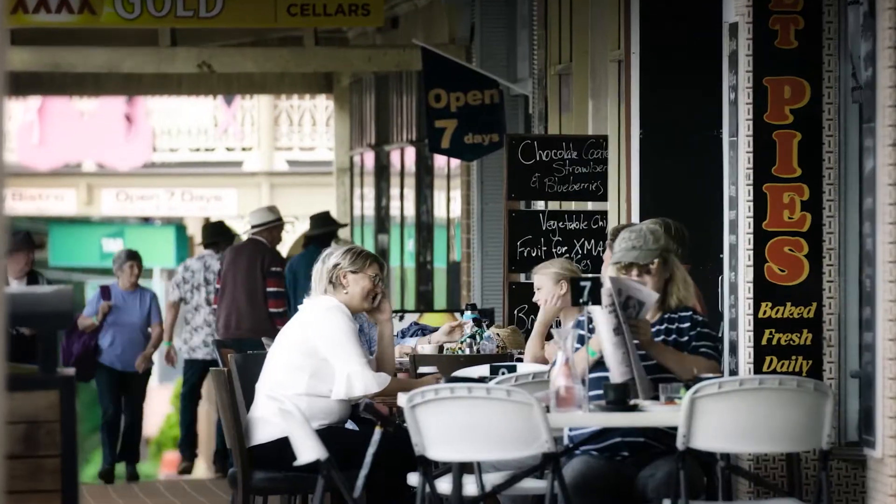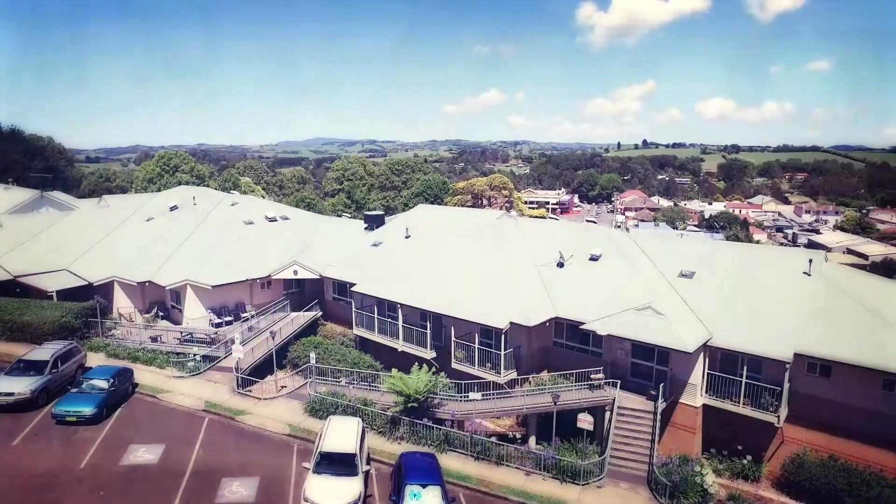Coffee shops, restaurants, the hospital and shopping is literally just around the corner.